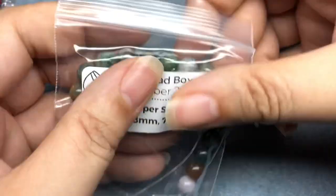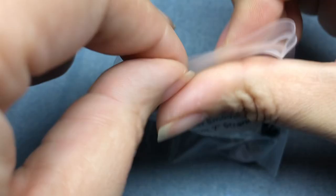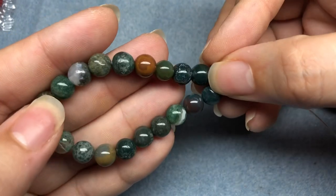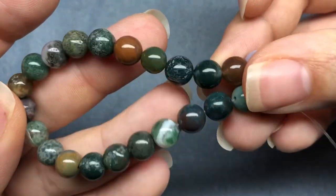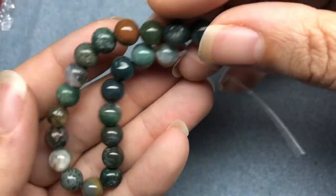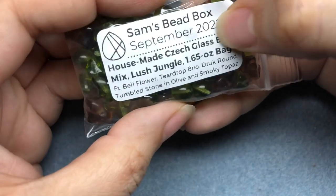We have a Fancy Jasper Smooth Round 8mm 7-inch strand. These are lovely - they're very foresty for sure. I see nature when I look at those. Very fun strand. It's going to be really hard to beat last month's box. Last month was amazing - definitely my favorite one, probably, that we've ever received.